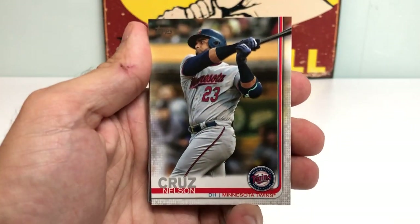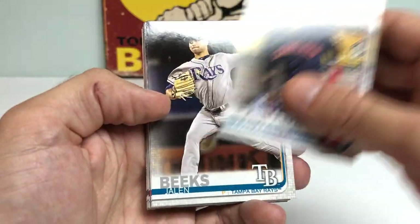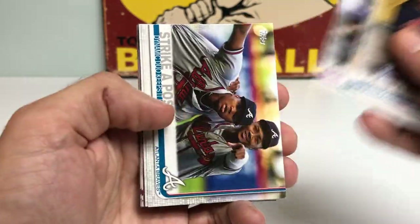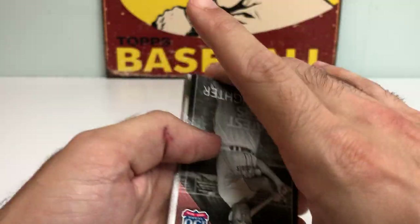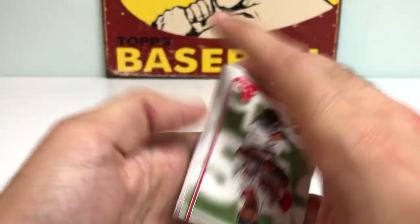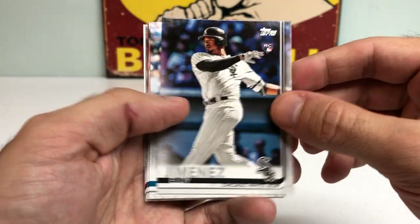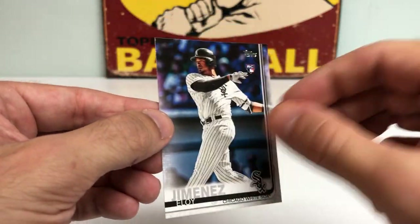All right, here we go. Got a Nelson Cruz, Carlos Santana, Jalen Beeks rookie card, Noel Cuevas rookie, Caratini, Ina Slaughter, Eduardo Nunez. And there we go — bang, baby — Eloy Jimenez rookie card! That one looks really nice.